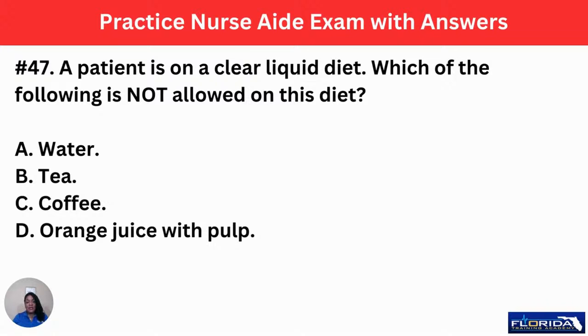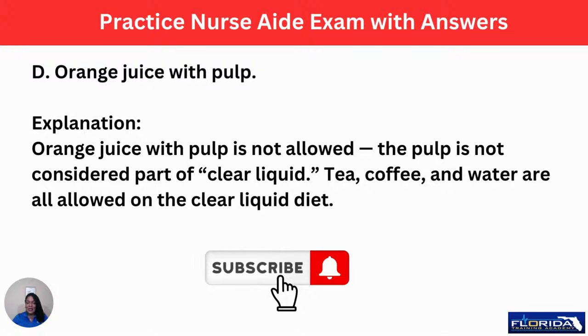Number 47: a patient is on a clear liquid diet. Which of the following is not allowed? A, water. B, tea. C, coffee. Or D, orange juice with pulp. The answer is D, orange juice with pulp. If it's a clear liquid diet, we need to be able to see through it. The fact that it has pulp means it's not clear, and you usually can't see through orange juice anyway — it's acidic. Tea, coffee, and water are all allowed on the clear liquid diet.